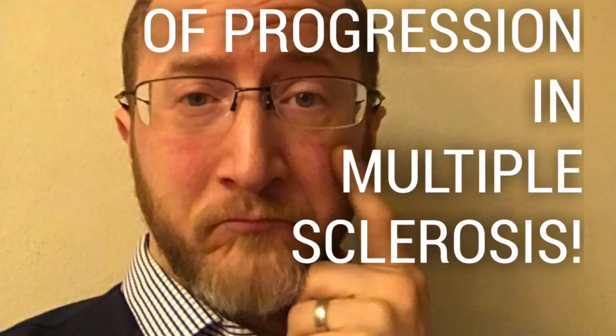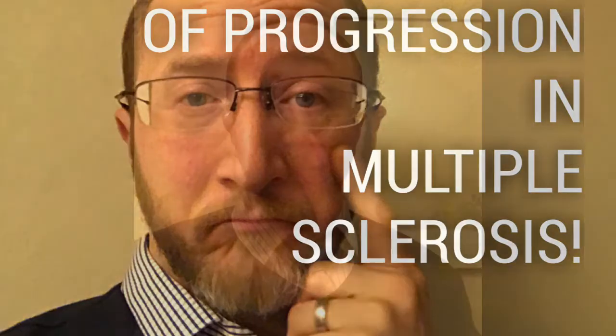Howdy, Aaron Boster here with the Ohio Health MS Center, talking to you today about no evidence of progression in multiple sclerosis, or NEP. It is a joy to talk to you about this new outcome measure, no evidence of progression, or NEP.